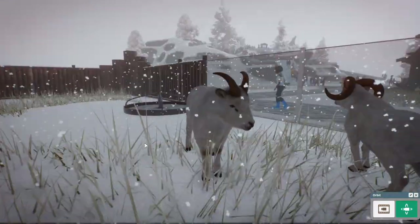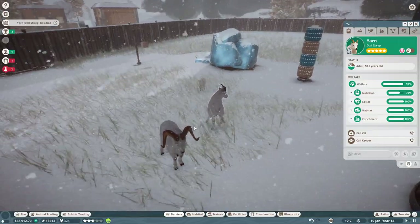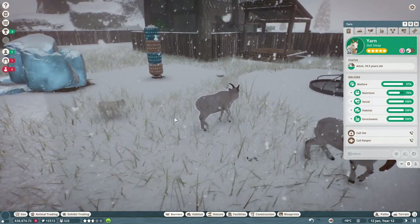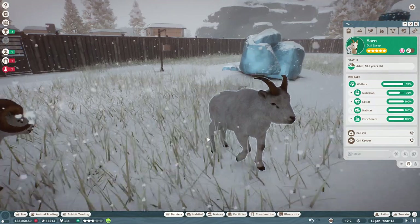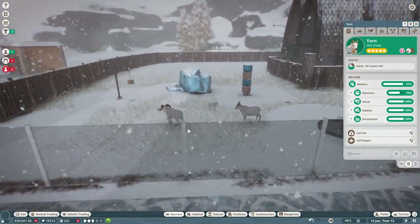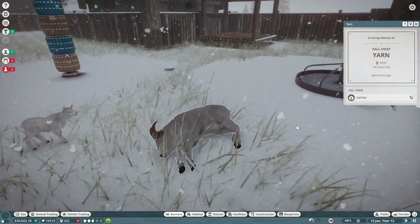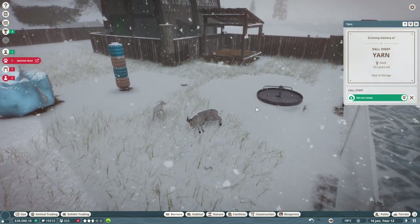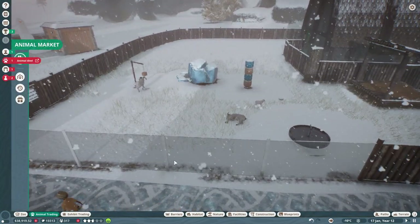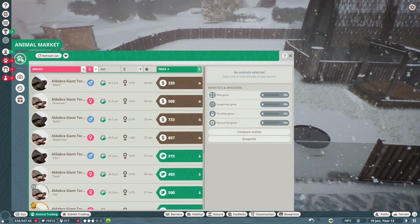Yarn, you're about to die of old age! Did Christmas Joy grow up? Oh Yarn - Christmas Joy is still a baby, she needs her mother. Hang in there, Yarn! Oh, 18 years old - okay, I'm sad we lost Yarn, but she lived a heck of a long time. I guess this means we need a couple Dall sheep females before I can even get my reindeer in here.